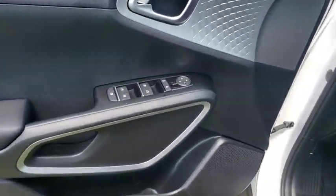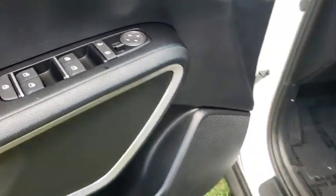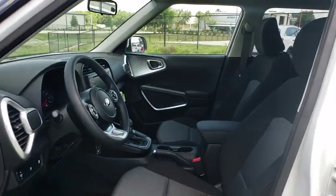AM-FM stereo radio, rear defrost, front-wheel drive, MP3 player, bucket seats, power door locks, trip computer, power windows.